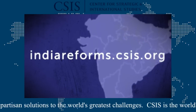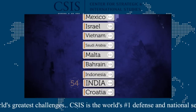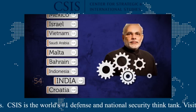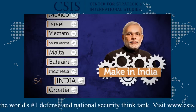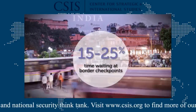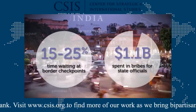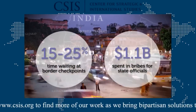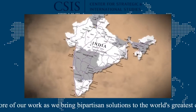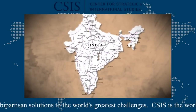Currently, India ranks 54th on the World Bank's Logistics Performance Index — more than 20 spots below manufacturing competitors like China and Malaysia. This is a major challenge for Modi's Make in India initiative. India's truckers report that 15% to 25% of travel time is actually spent waiting at heavily enforced state border checkpoints. They pay as much as $1.1 billion a year in bribes to state officials.